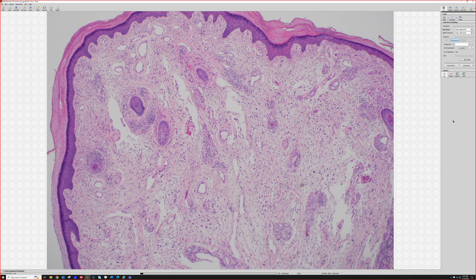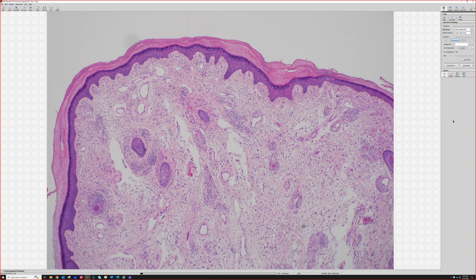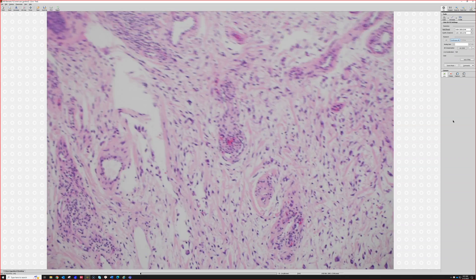Angiofibroma, angiofibroma, angiofibroma — because there are lots of different variations of them and they can look really weird. You can have scattered pleomorphism, myxoid change, epidermal induction with basaloid follicular appearance, really dilated vessels, really sclerotic stroma. So the take-home pearl: if you think it's on the nose and it's a spindly thing with some vessels, the answer is angiofibroma until proven otherwise.